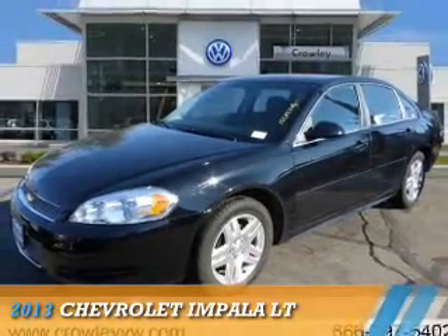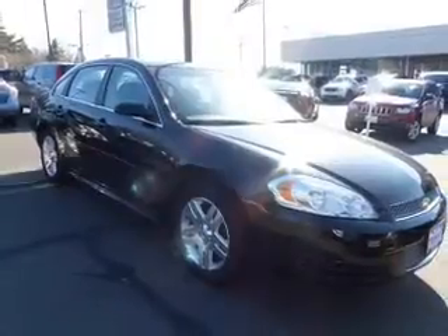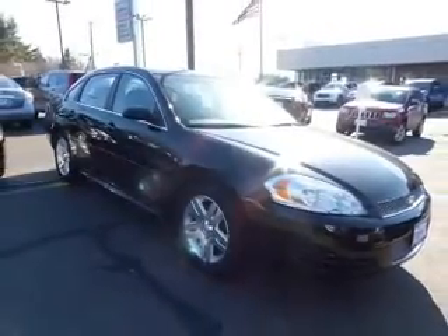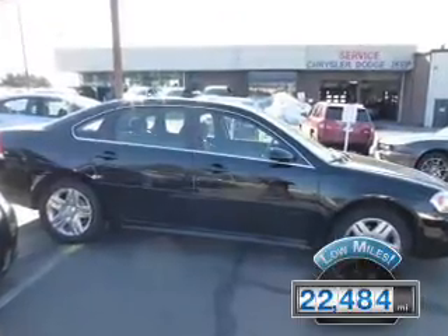Presenting the 2013 Chevrolet Impala. It's powered by Front Wheel Drive, a 3.6-liter, 6-cylinder engine. With fewer than 25,000 miles, this vehicle has a long road ahead.